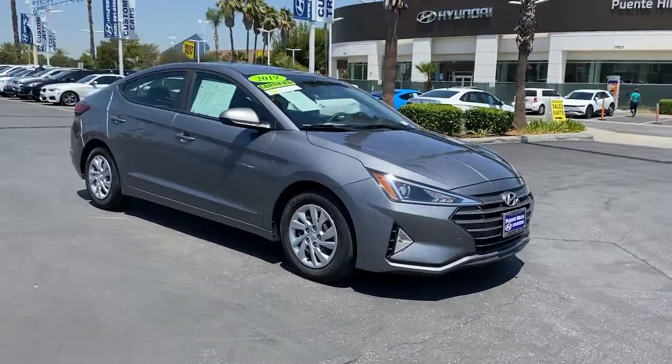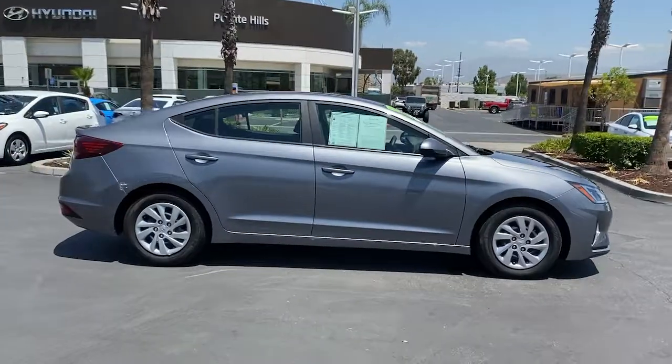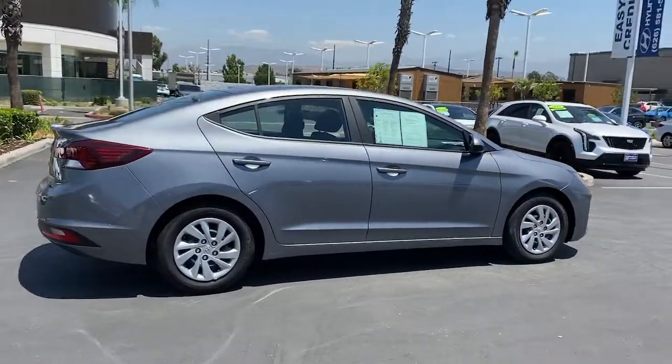Introducing the 2019 Hyundai Elantra. With less than 40,000 miles on the odometer, this vehicle provides excellent value.